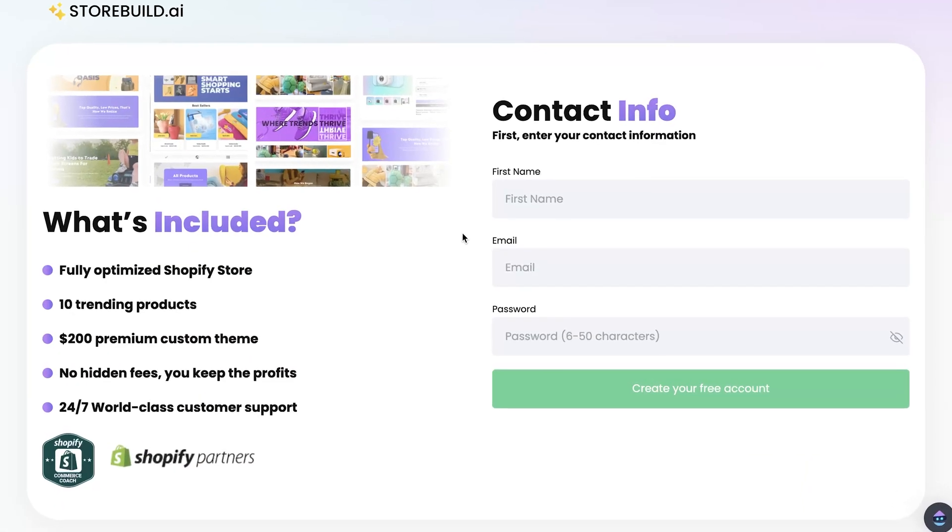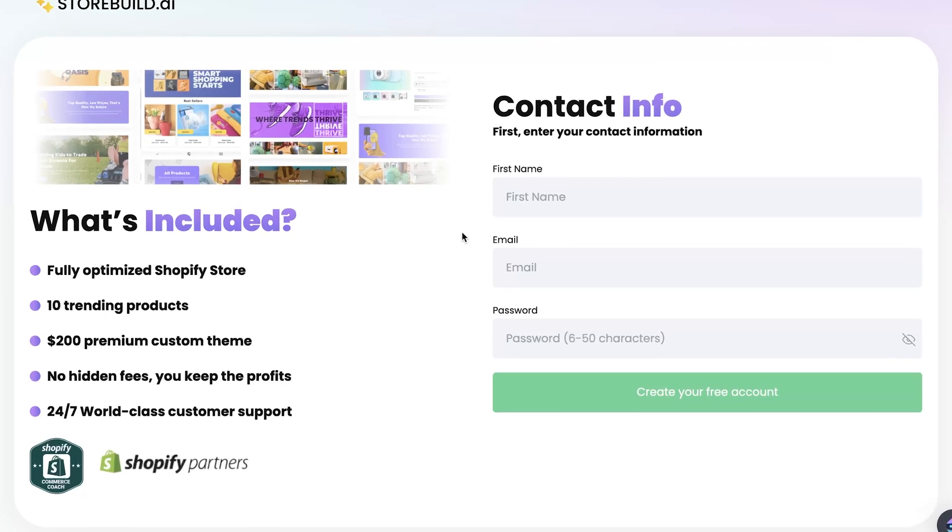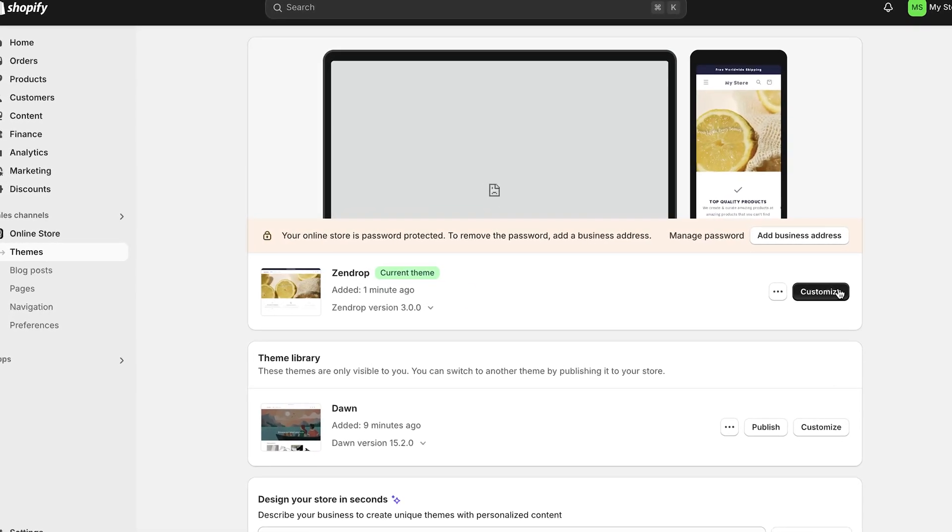To get started, you'll need to sign up and the process is quick and easy. Once you've signed up, you can dive right into creating your very own storefront.